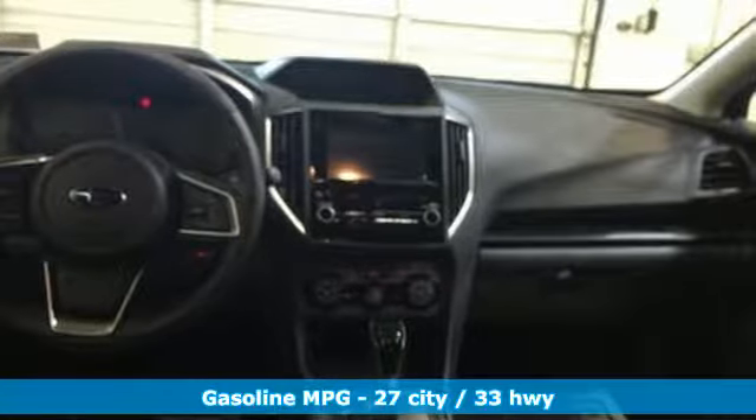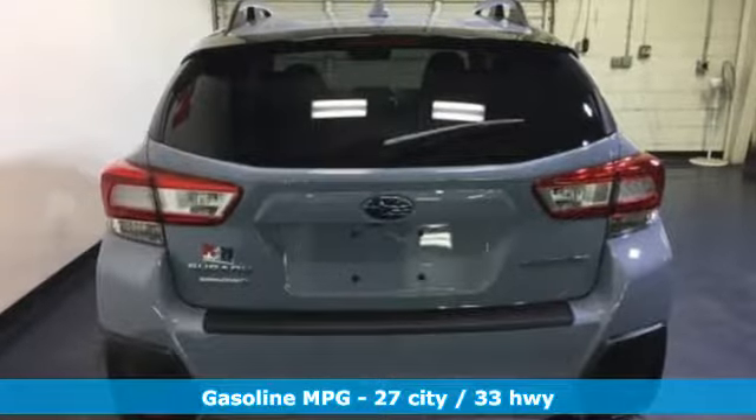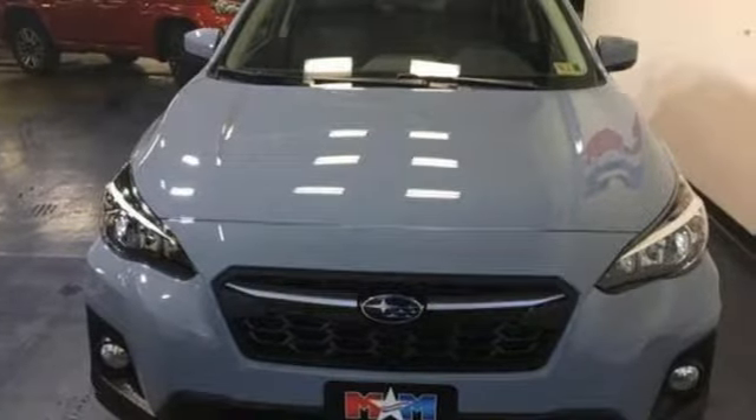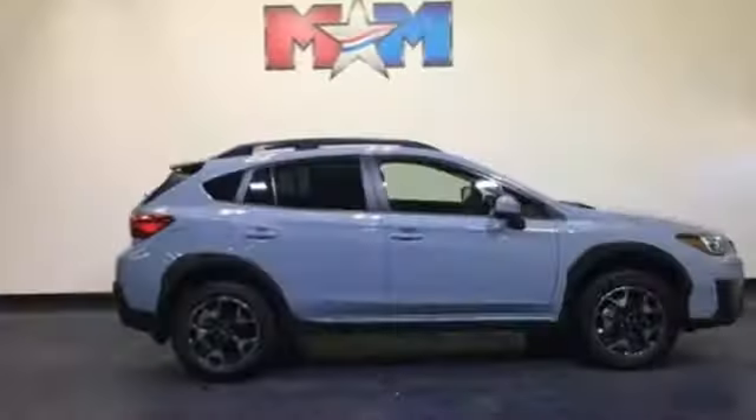Inline four-cylinder engine. Front heated bucket seats. Streaming audio. Driver and passenger heated seat back. Power heated mirrors.